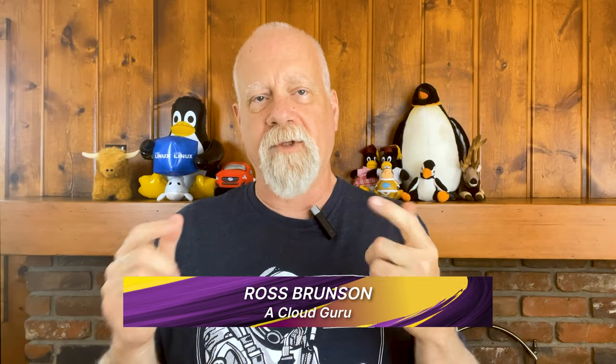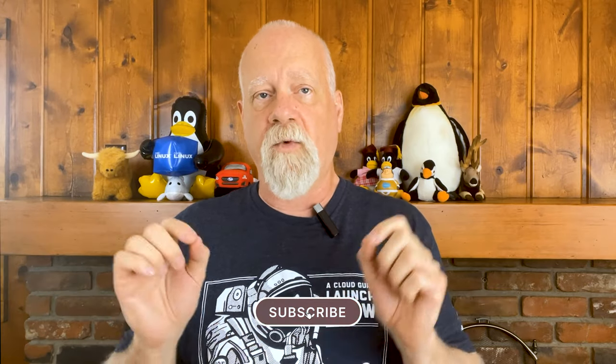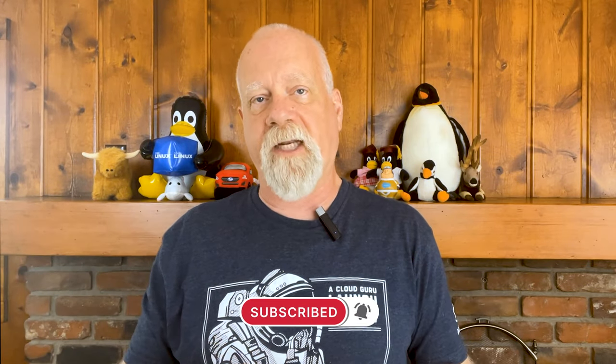Hello everyone, I'm Ross Brunson, a training architect here at A Cloud Guru, and I'm a long-time Linux professional. This month we'll be racing around looking at all the updates and other interesting things that have happened this past month in the wonderful and often wacky world of Linux and open source, including a bunch of enterprise Linux updates.